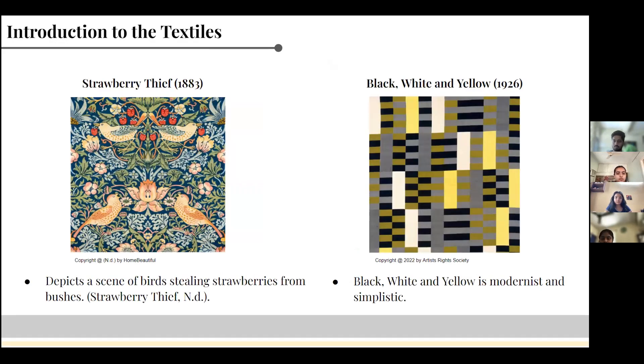The Strawberry Thief, a textile by William Morris, shows an elaborate scene of birds stealing strawberries from the bushes of an orchard. This is a typical example of a work from the Arts and Crafts movement — it is expressive and intricate, as seen in the picture on the left. Morris was inspired by the birds in his garden to print this textile. Black, White and Yellow by Anni Albers is a pattern of rectangles that successfully conveys the principles of Bauhaus. The textile is modern and simple, inspired by the windows at Bauhaus School.